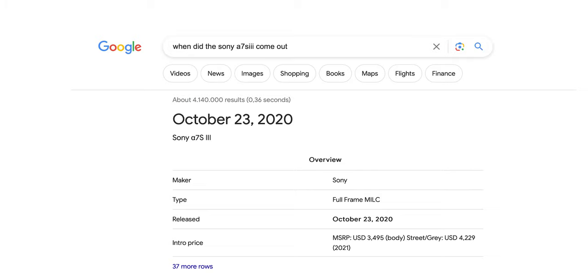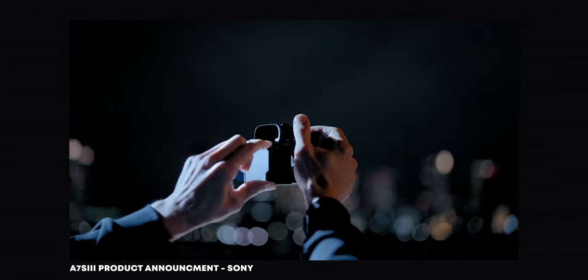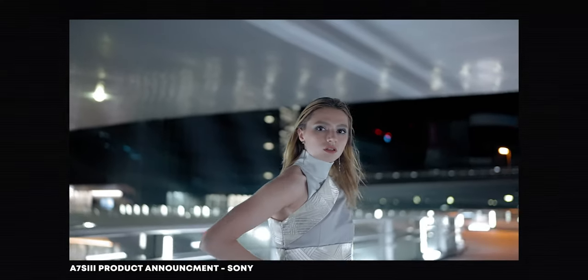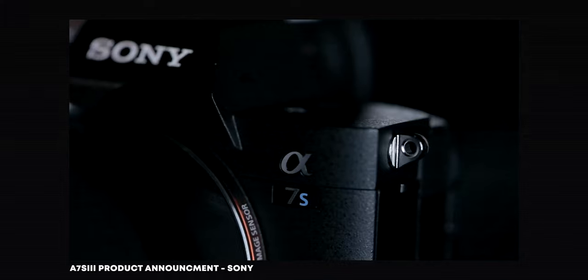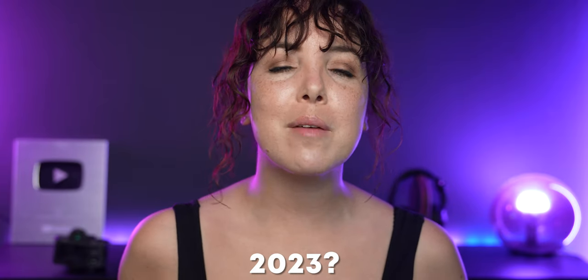The a7S III was released three years ago in 2020, and two years ago I bought one because this was simply the best camera that Sony had ever released at that time. But after two years of owning it, I have some thoughts. So is it still worth buying in 2023? Let's find out.